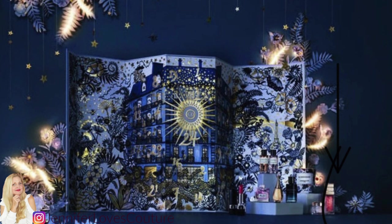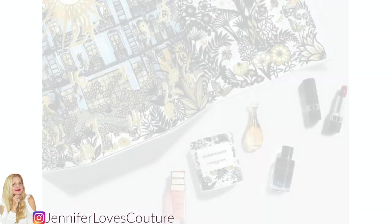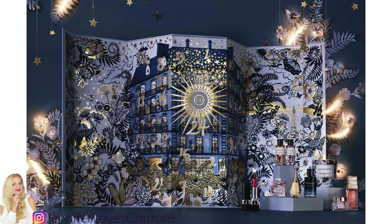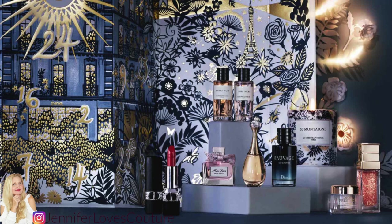Every year we look forward to this advent calendar, and this year it's going to be so beautiful. The theme is a luxurious garden full of flowers, bees, and butterflies, created by artist Alice Shirley. There are 24 windows, each with a beautiful Dior surprise inside. It goes live on the U.S. website October 15th and is now live on the UK website — I'll link both below. It is 400 euros, with 24 gifts spanning skincare, fragrance, and the beauty line. And you can be assured this will sell out fast.